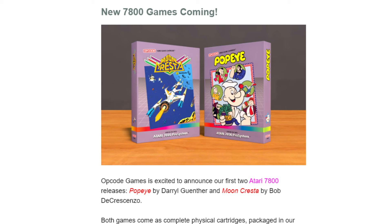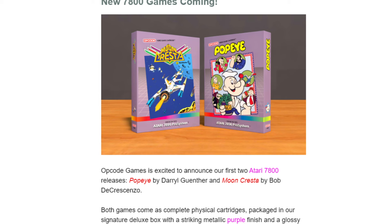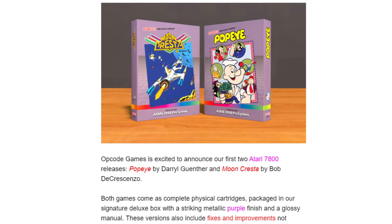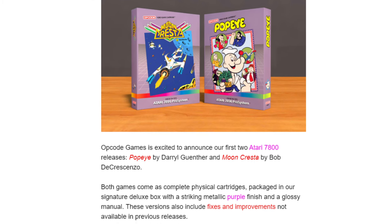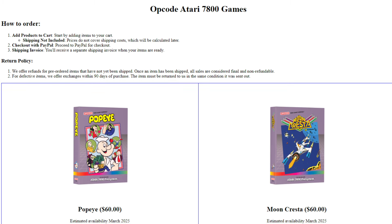Well, just announced today, now you can. Opcode Games has announced that they are republishing Popeye 7800. This is Daryl Ginter's version — it is the exact same version that you would have purchased from the Atari Age Last Chance sale, the only difference being the logo at the top of the game. This is a pre-order and delivery is slated for March 2025.